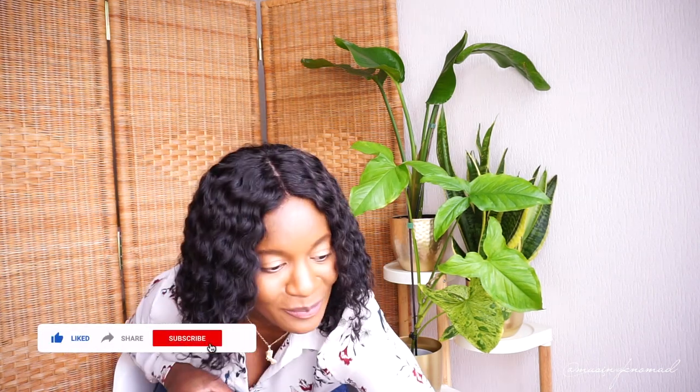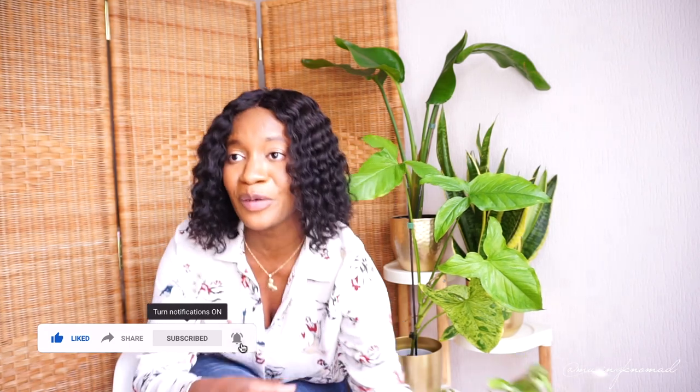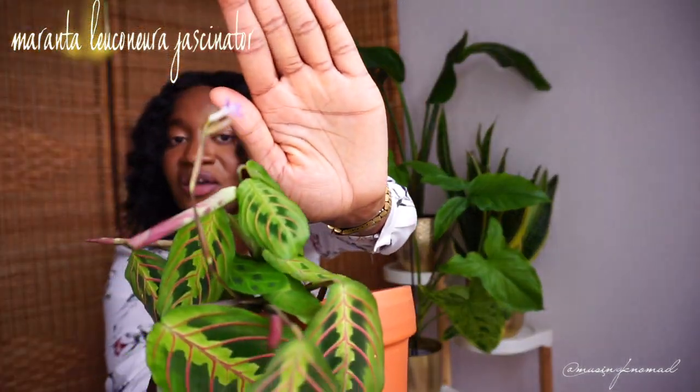What's up, it's your girl Khadija and I'm back again. Today I'm doing a plant collection video. I was just recording a different video and I noticed that my calathea — my prayer plant — is flowering. I didn't even know they could flower!